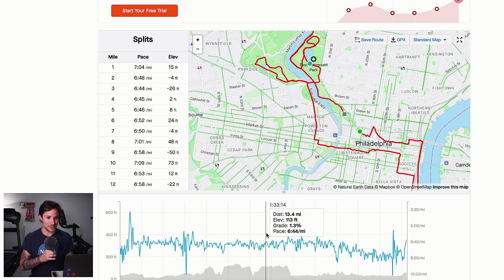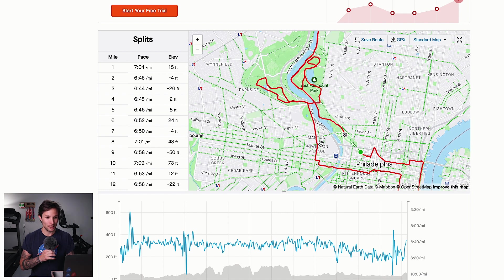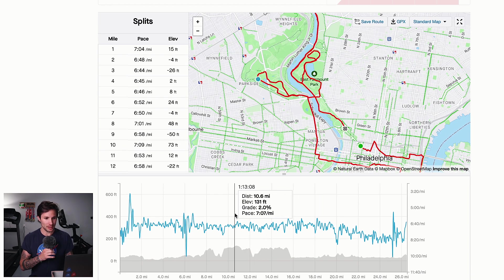You actually stay in the park even longer than you expect — that's why the park felt so long. You stay in it for quite some time before you actually make the turn up towards Manayunk. As you can see here, you make this big uphill and then continue with some more rolling hills as you go through Fairmount Park.